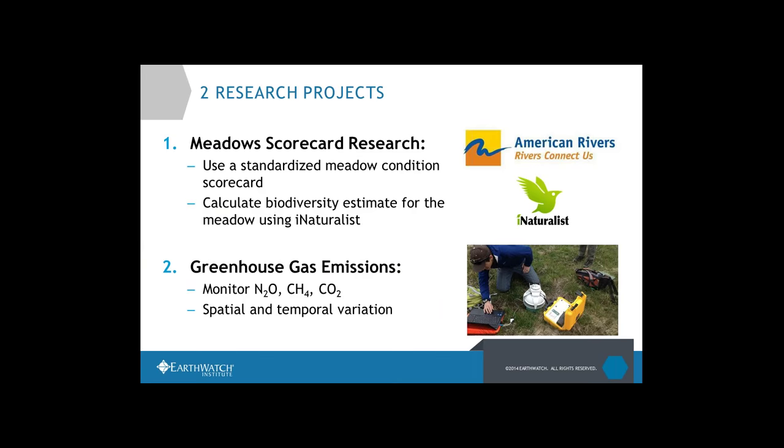What they've been working on breaks out into two different research projects. The first is a Meadow Scorecard research project — some of you used a standardized scorecard to fill out boxes, check things, measure things, and use iNaturalist to count biodiversity. Other folks participated in the greenhouse gas research, taking samples of carbon dioxide and other greenhouse gases and looking at how they varied across a meadow.